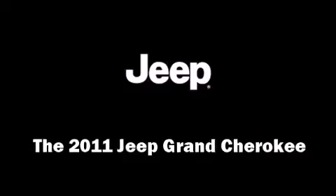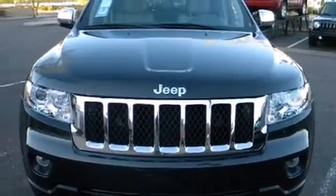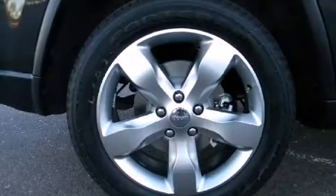The 2011 Jeep Grand Cherokee. It features an automatic transmission, four-wheel drive, and a refined six-cylinder engine.